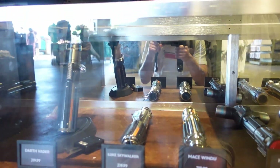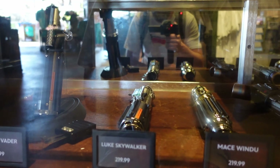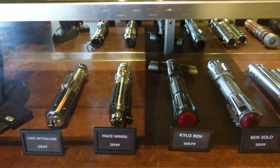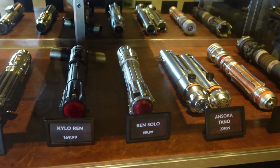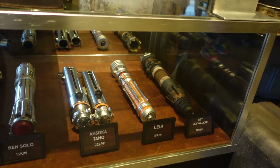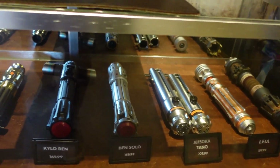Let's see if they have any new helmets. So we got Vader's helmet, Luke Skywalker, Mace Windu, Kylo Ren, Leia, and Rey's. They vary from $150 to $230.